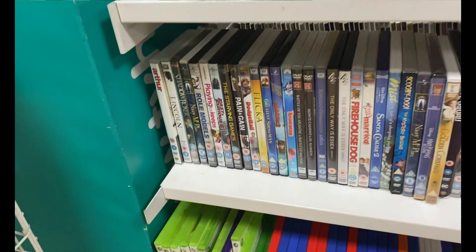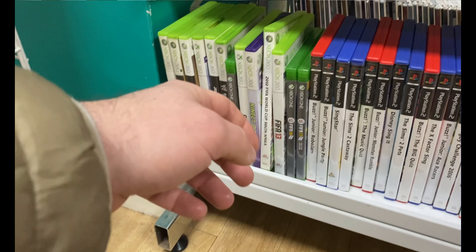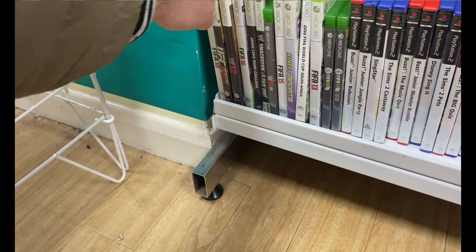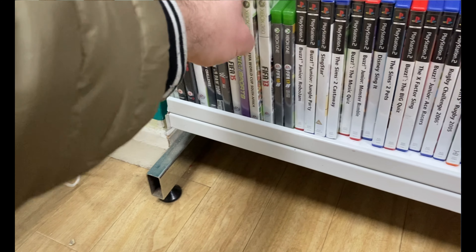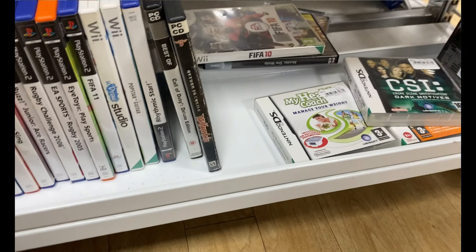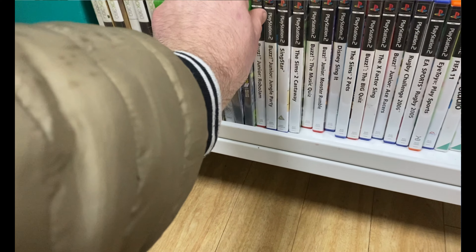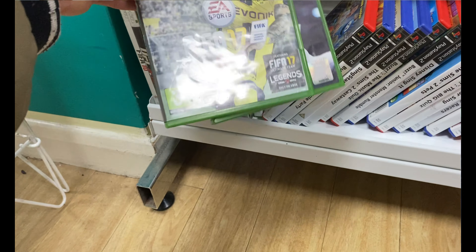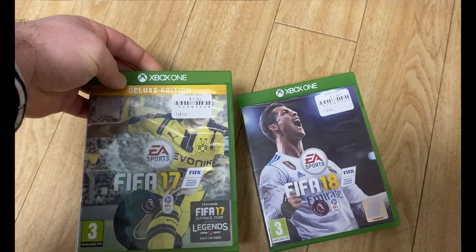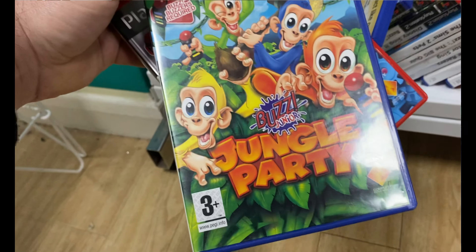There were a couple of games on the bottom shelf — a fair few games but nothing really worth picking up. There were some Buzz games, the Buzz Junior ones, and they do have a little bit of resale value. I had a look at them and picked up the ones worth picking up that weren't too scratched, leaving behind the ones that were too far gone.